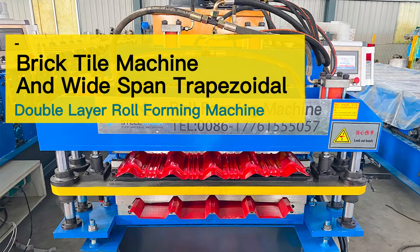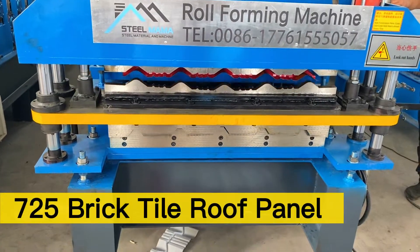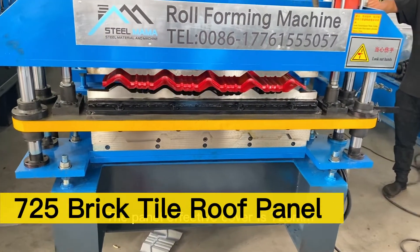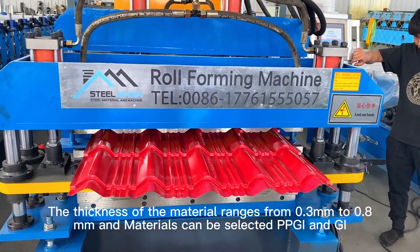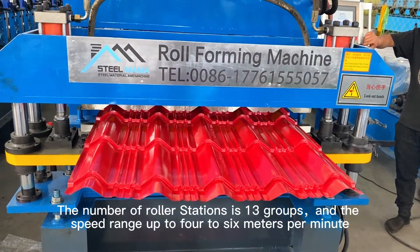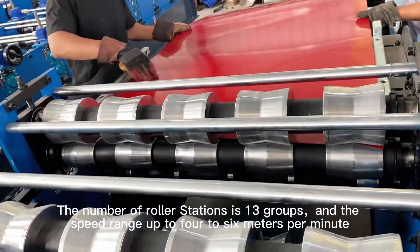Brick Tile Machine and Wide Span Trapezoidal Double Layer Roll Forming Machine. The 725 Brick Tile Roof Panel has an effective cover of 725 mm. The material thickness ranges from 0.3 mm to 0.8 mm, with PPGI and GI available as material options. The number of roller stations is 13 groups and the speed range is up to 4 to 6 meters per minute.